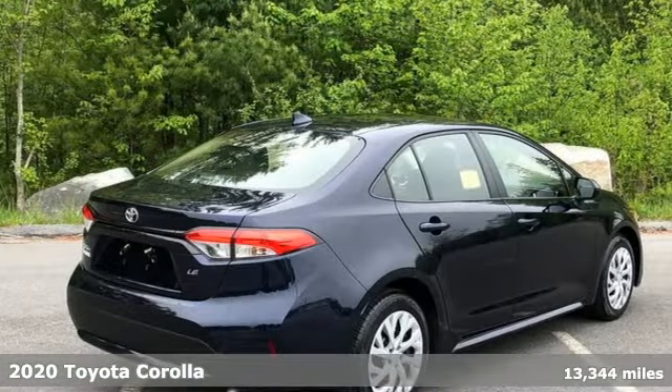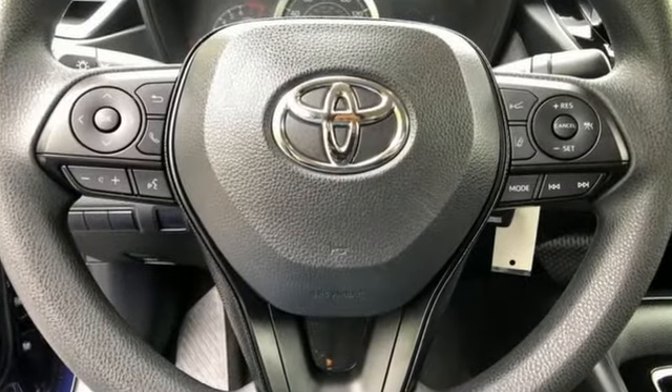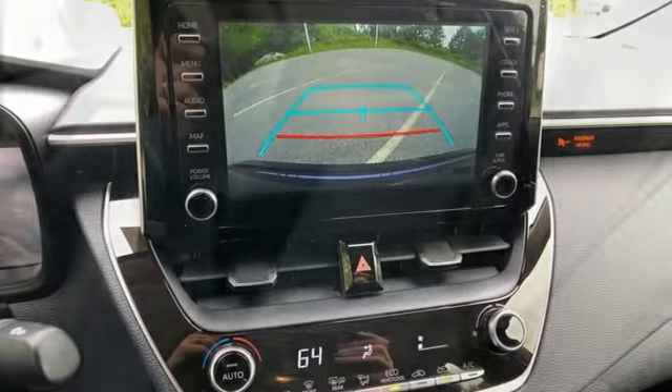And get ready for an impressive combination of features: Wi-Fi hotspot, manual tilting steering column, smart device navigation, inline four-cylinder engine, and manual telescoping steering column.